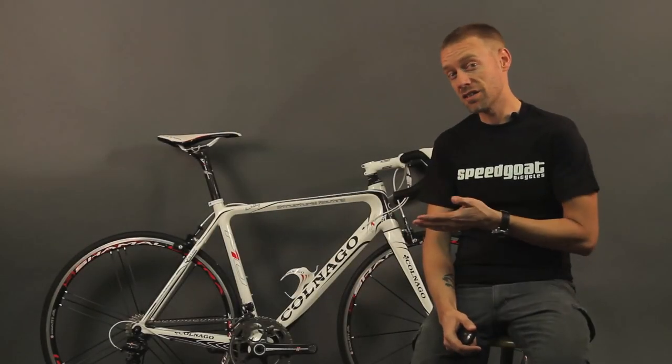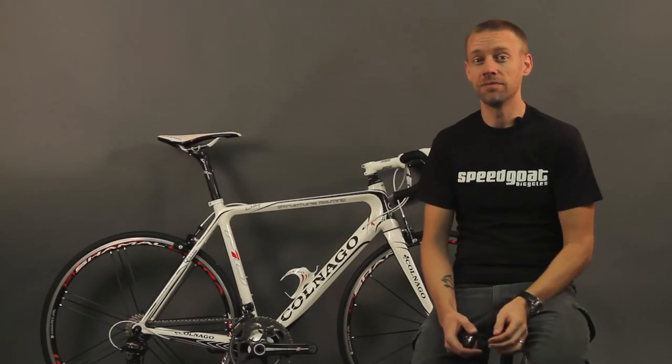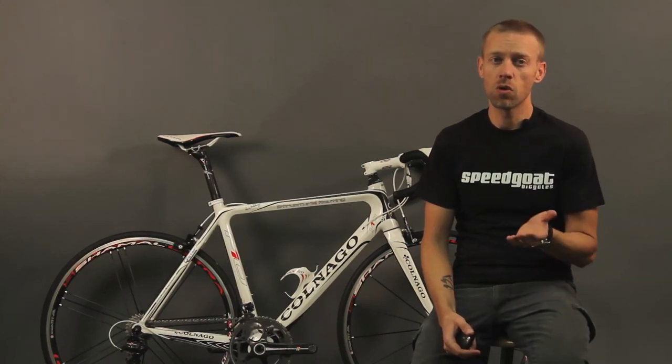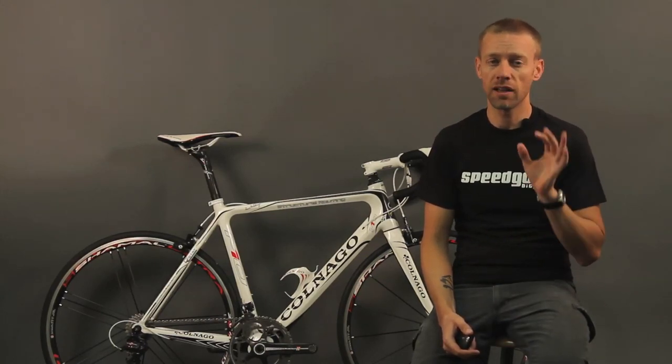I'm Andy with Speedgoat and this is the Colnago M10. There's no other bicycle brand on the planet with a more storied history or a longer list of races won than Colnago.